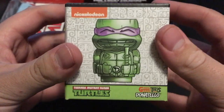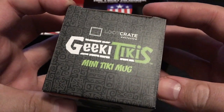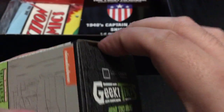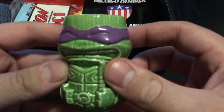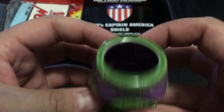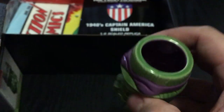Alright, what do we got here? Donatello! Geeky Tikis — a mini tiki mug. Let's pop that open and see what that looks like. Donatello is my favorite one. A little tiki mug, the Ninja Turtles — that's sick. I had a 25% chance of getting Donatello and I got him. That's pretty cool, that's awesome.